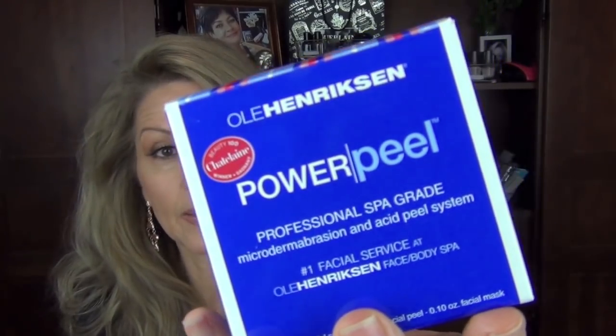I finished up a box of the Ole Henriksen Power Peel. I did a Sample Sunday on these — you know how much I love them. I feel they're very effective, a great at-home peel. They can be purchased at Ulta and Sephora, and probably online at Ole Henriksen's site. Just a fabulous product.